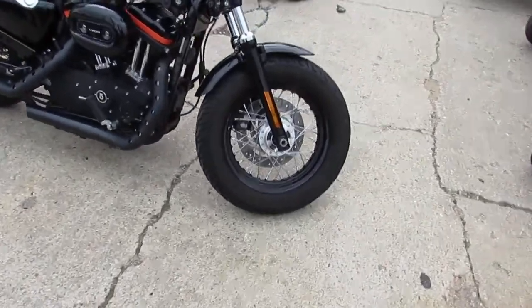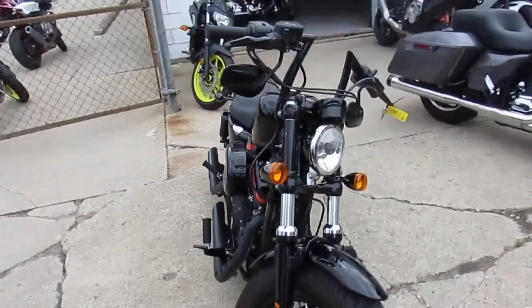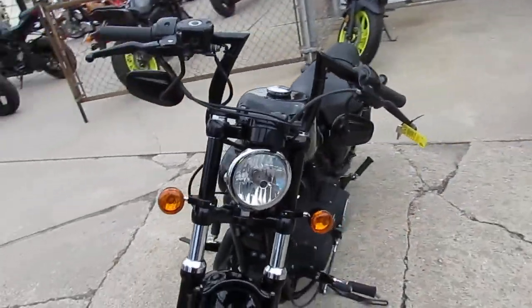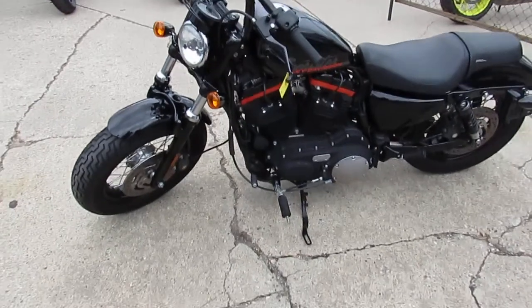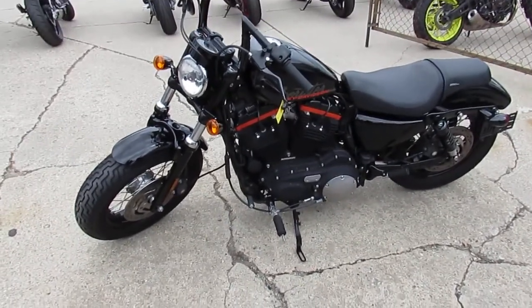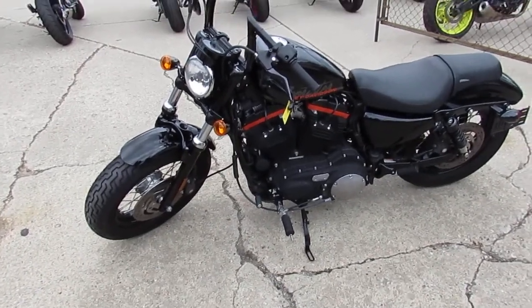One we're doing a video on is a 2010 Harley-Davidson XL 1200X — so it's a Sportster 48. The bike only has 10,584 miles, so low miles. It's the blacked-out edition. It has the Python exhaust, which makes these things sound great. This thing runs strong, needs nothing. It's been certified and inspected.